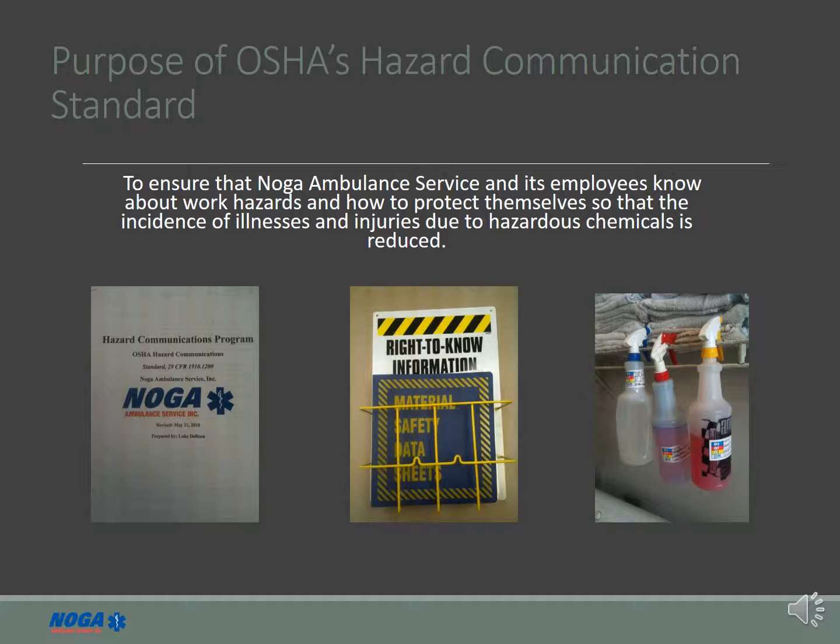The first is to develop a written program. Second is to provide employees with Material Safety Data Sheets, or MSDSs. And third is to develop a Container Labeling Program.